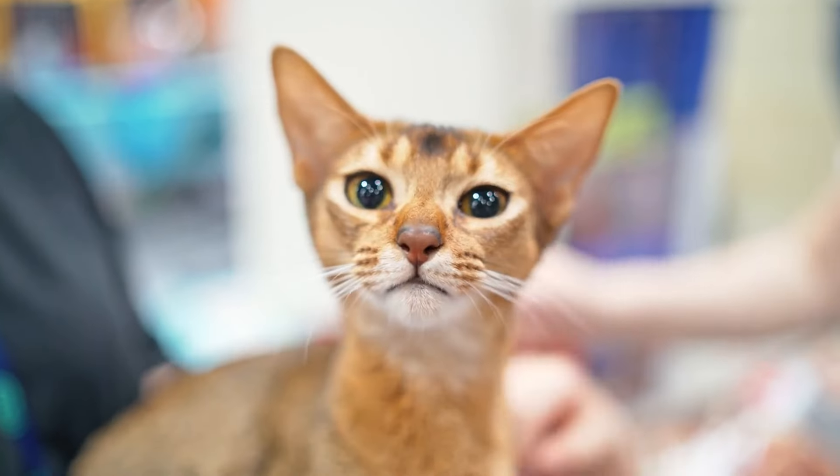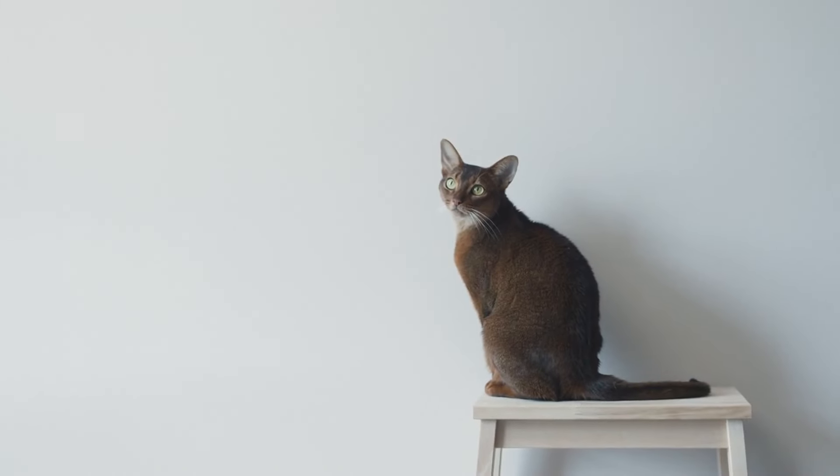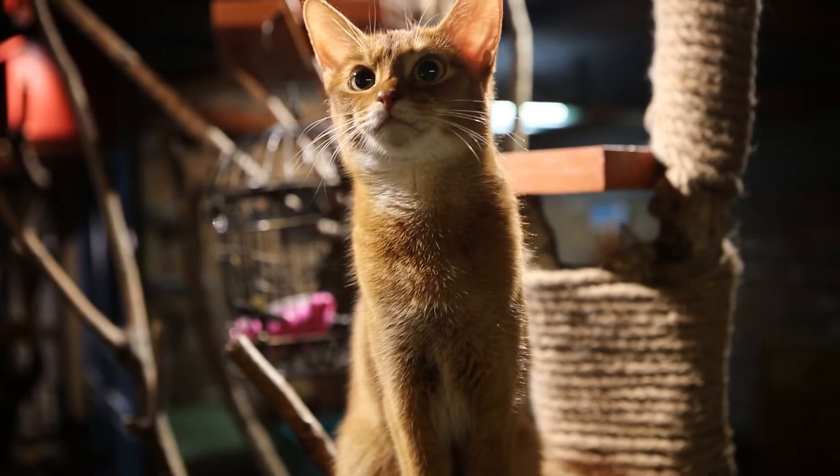At number 19, we have the Abyssinian cat. These cats are super curious and love to explore. They might just find your secret candy stash.